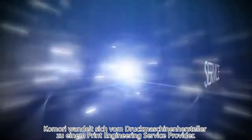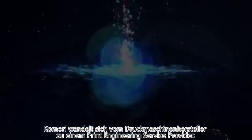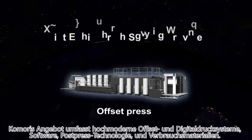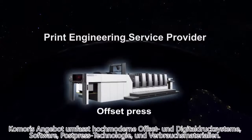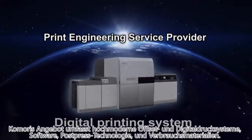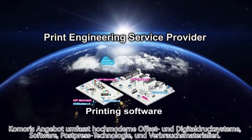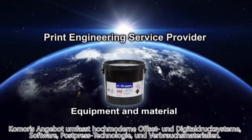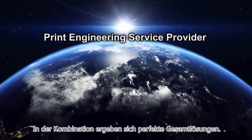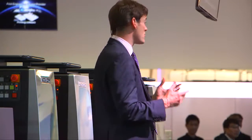But Comori is changing. Comori is evolving — from an offset print manufacturer to a print engineering service provider. Comori's lineup now includes the latest offset presses, digital printing systems, post-press equipment, printing software and materials. And we connect all of those things together effectively, providing total solutions to help customers grow their businesses.